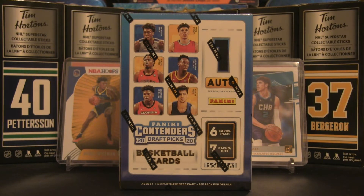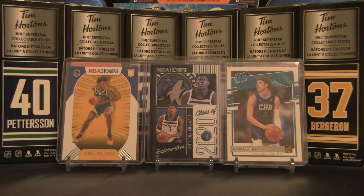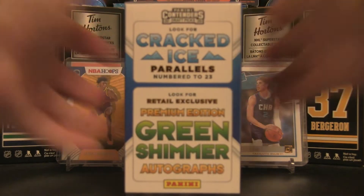Welcome back to the channel, it is time for a new box break. We are dipping into basketball — in front of us, a 2020 Panini Contenders Draft Picks blaster box. One auto per box on average, six cards per pack, seven packs per box. We are going to try to get an autograph from one of those three players in the background: James Wiseman, Anthony Edwards, and LaMelo Ball.